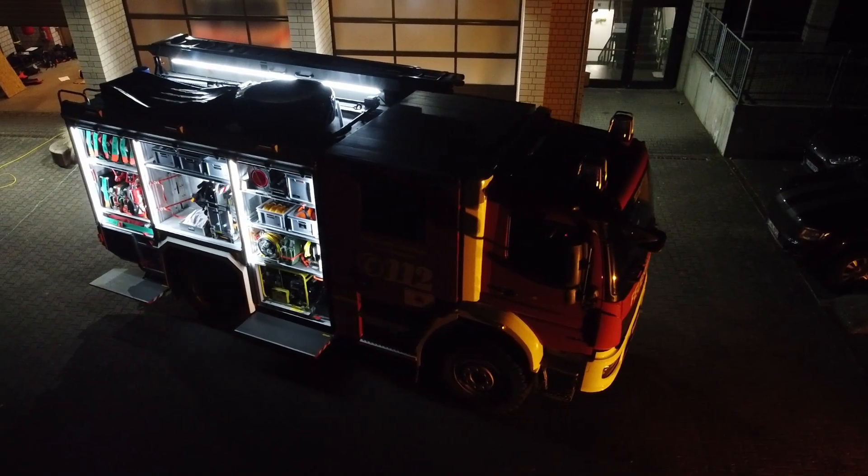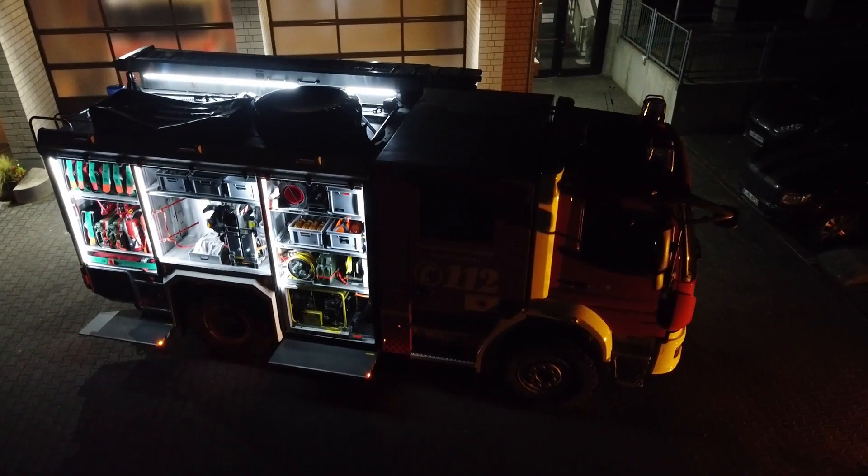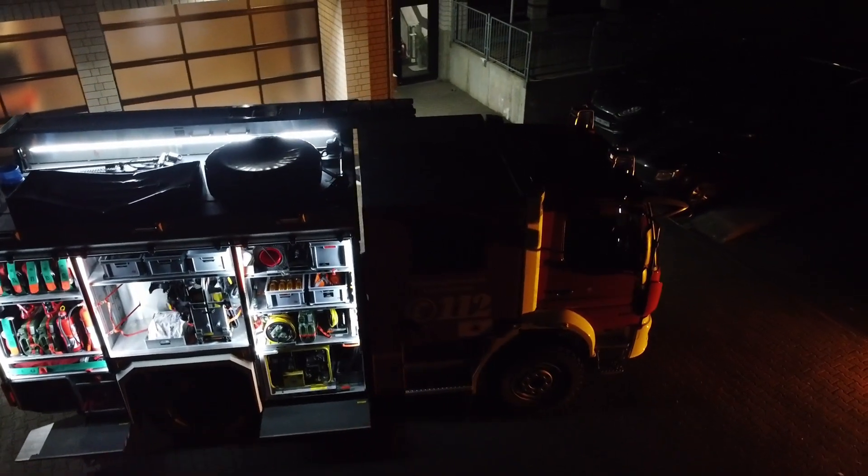Wir hoffen, unser Tech-Check hat euch gefallen. Wenn ihr noch Fragen habt, schreibt es in die Kommentare oder direkt auf Facebook oder Instagram. Bis zum nächsten Mal.